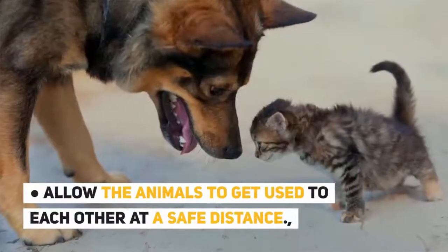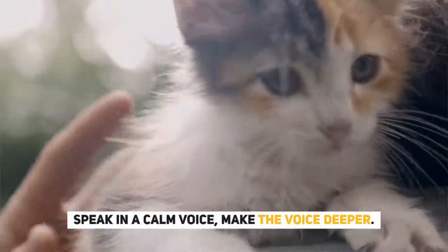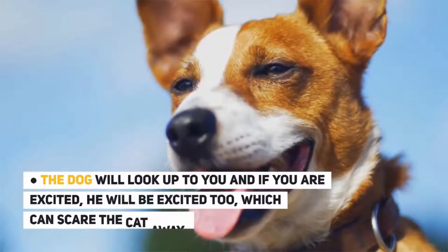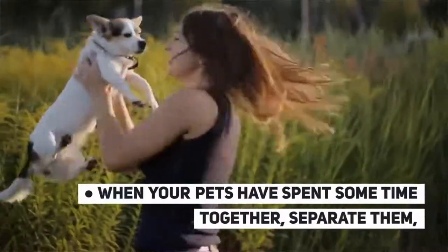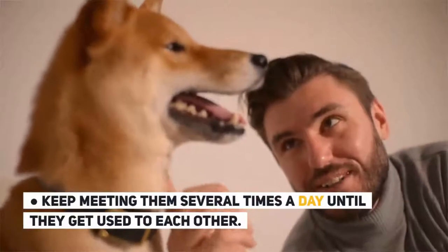Allow the animals to get used to each other at a safe distance. Speak in a calm, deeper voice. Do not speak in an excited voice — the dog will look up to you, and if you are excited, he will be excited too, which can scare the cat away. When your pets have spent some time together, separate them. Keep meeting them several times a day until they get used to each other.